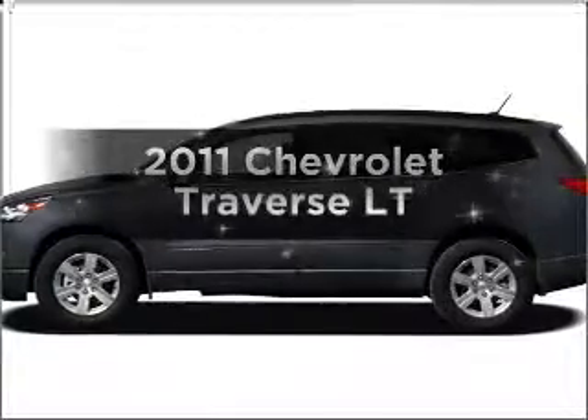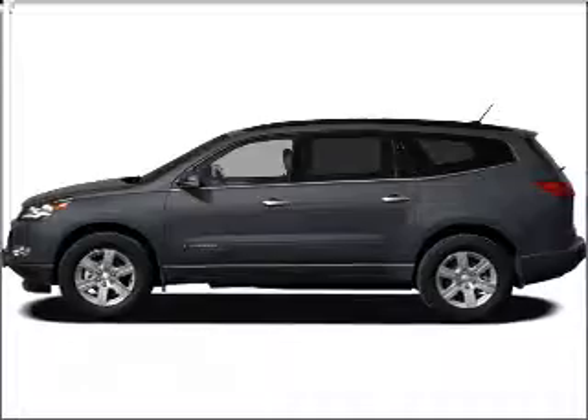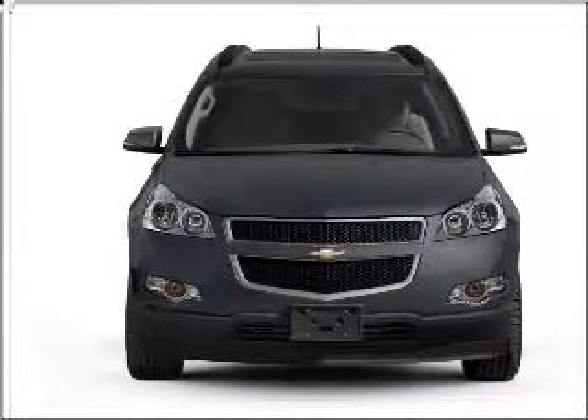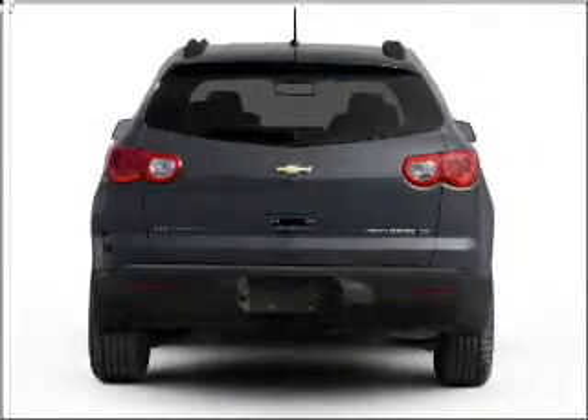Introducing the 2011 Chevrolet Traverse. Find everything you want in a ride under one roof with this vehicle. With a solid 6-cylinder engine connected to a smooth shifting 6-speed automatic transmission, premium wheels lend a distinctive appearance.